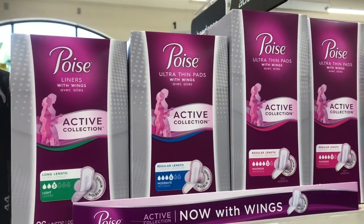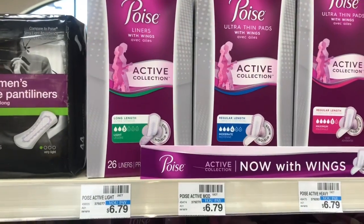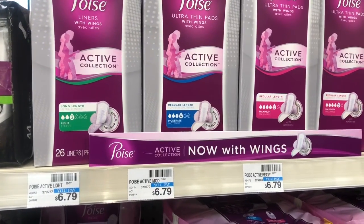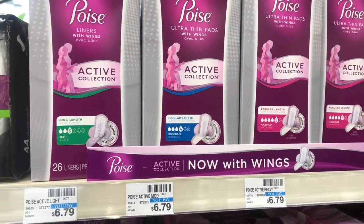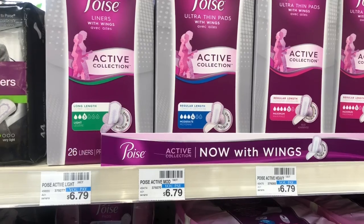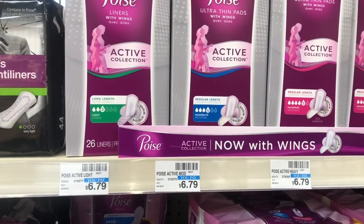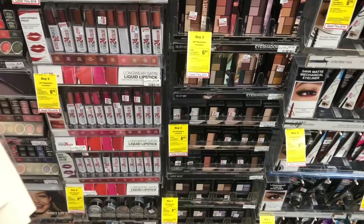On transaction two, the Poise Active Pads or Liners are going to be on sale for five dollars and 99 cents. When you buy one you get a two-dollar Extra Care Buck. In the CVS app there's a three-dollar off one coupon — clip that to your card. You're going to roll that two dollars in Extra Care Bucks from transaction one. You'll pay 99 cents but get back two dollars in Extra Care Bucks.